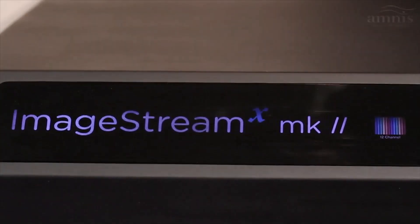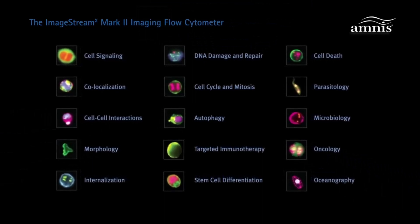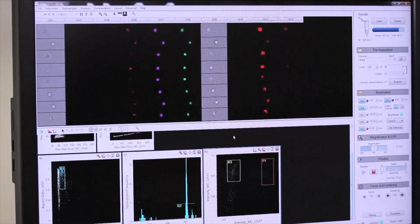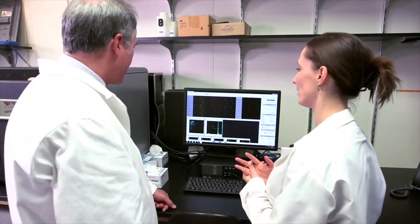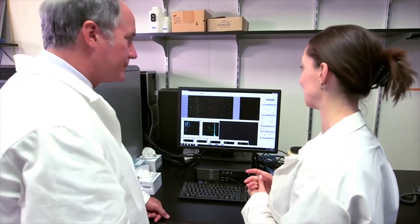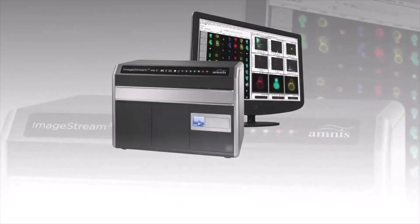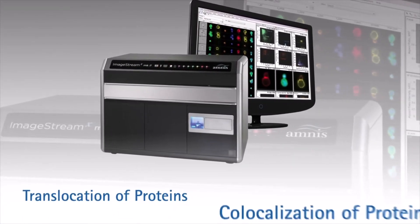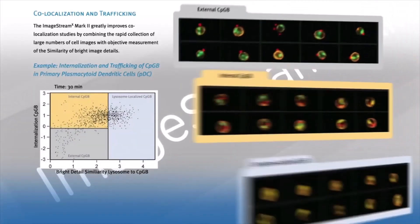With the ImageStream you obviously get an image, and that's been a huge advantage because it allows us to actually see the cell. By conventional flow cytometry what you're getting is an intensity for each marker, whereas with the ImageStream you actually get a vision of what's going on inside or on top of that cell. As a consequence we can use it to look at translocation of proteins and co-localization of proteins, and that's really affected the way we do a lot of our analyses.